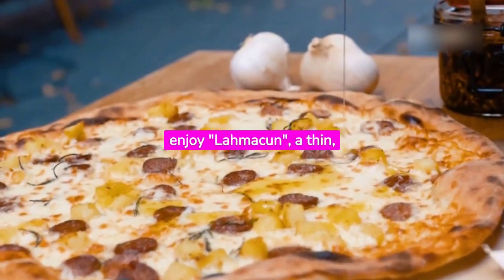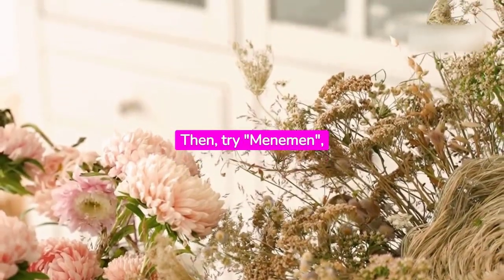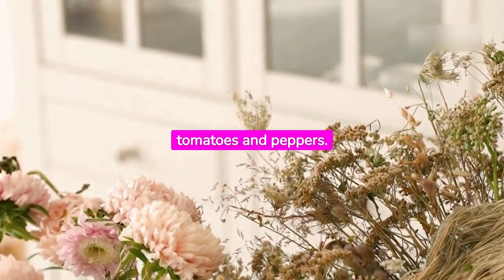Third, enjoy lamekin, a thin, crispy pizza topped with minced meat. Then, try amenemone, a hearty egg scramble with tomatoes and peppers.